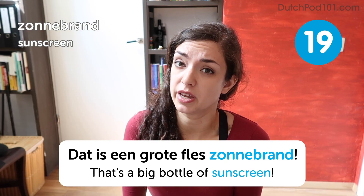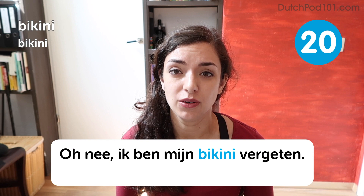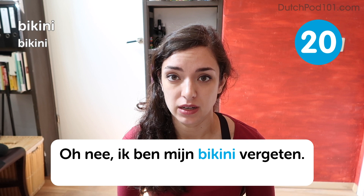Bikini. Bikini. Oh nee, ik ben mijn bikini vergeten. Oh no, I forgot my bikini. This one's not very difficult to wrap your head around, is it? I don't think this needs any further explanation.